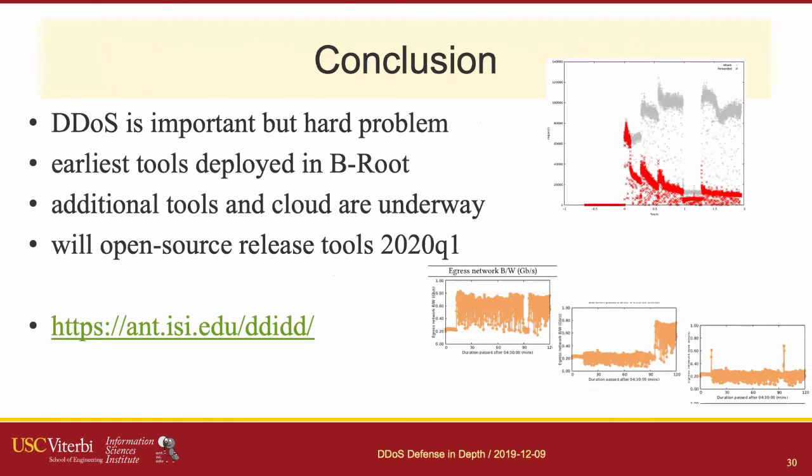DDoS is a really hard yet important problem we're all dealing with. We've started deploying tools developed under the DDIG project in B-root to test them, and we're open-sourcing them as they mature. Additional tools and datasets are available today. Thank you for your attention — please send me questions, or if you're interested in the tools or datasets, check out our website.